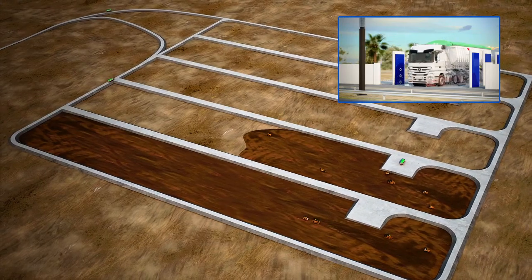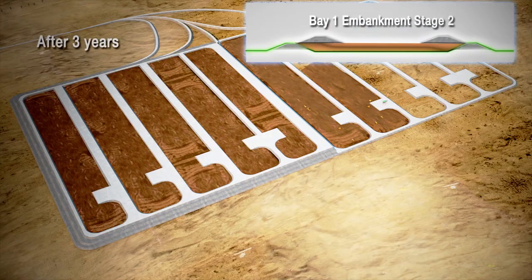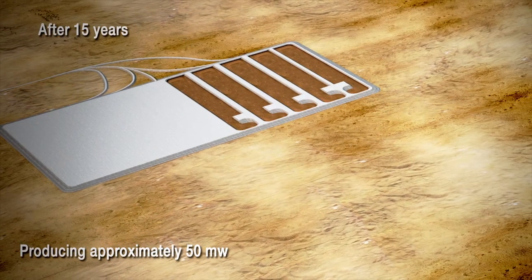The truck will pass through a wheel wash station before returning to the refinery. After three years, cell 1 will be approaching completion of stage 1 lift. Cell 2 will be active whilst the embankments are built up in cell 1 in preparation for the next stage.